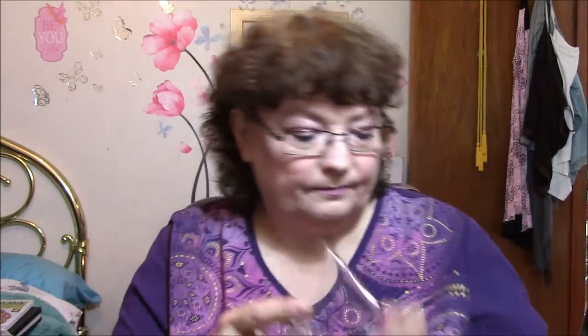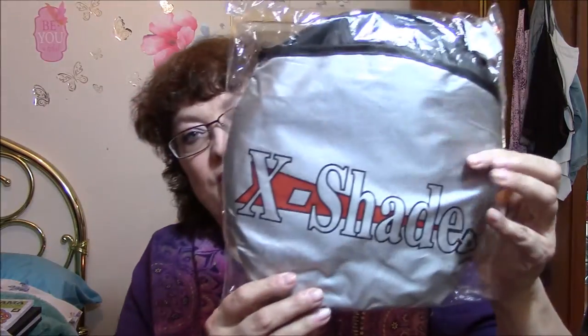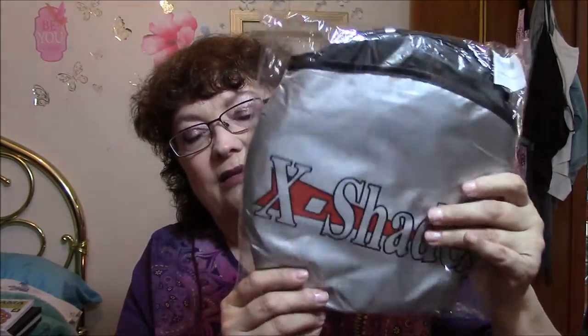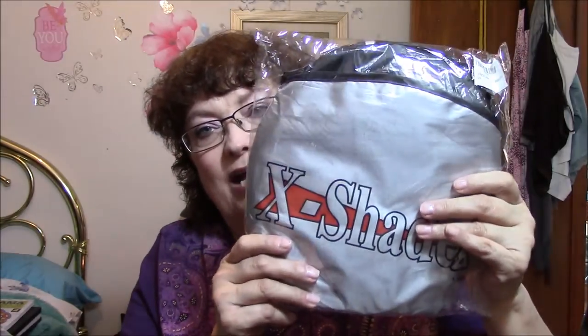This is the bottom of it, and the top of it. Okay, there's that. Then I got a car sunshade. I'm not going to take this out, but it's just one of those silver ones that you put up in the windshield to keep the car from getting quite so hot.